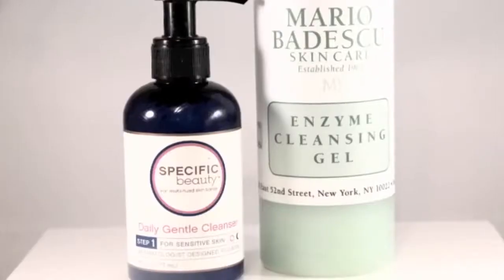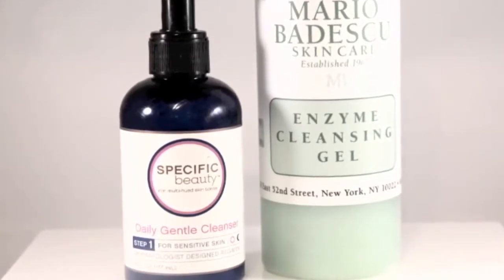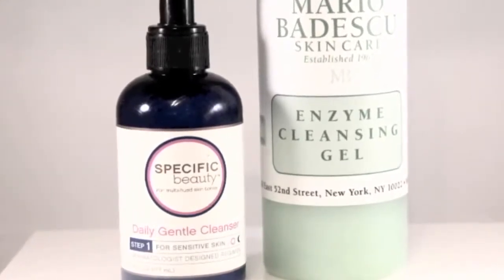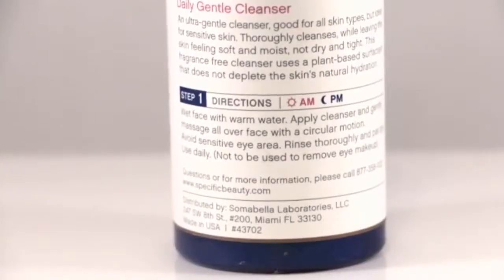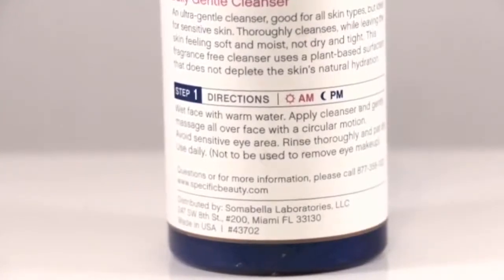What I do is either switch to a non-foamy, non-sudsy cream cleanser, or if there are days where I still feel a little bit oily and want to use a foamy cleanser, make sure I use one that's gentle — one that doesn't have a lot of sulfates or other detergents in it and has some hydrating ingredients like oils, or something with a very simple ingredient list. You'll know it because it'll say things like gentle, mild, or sensitive skin in the name of the product.